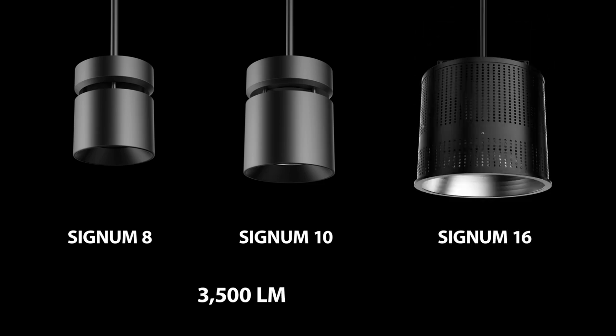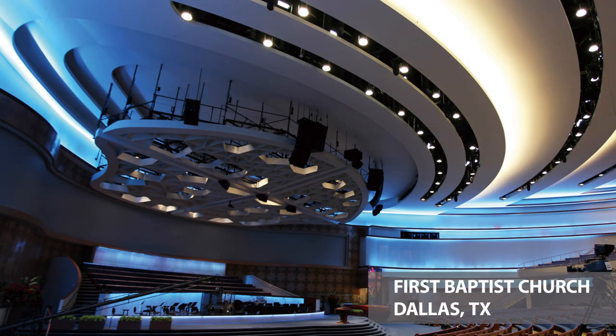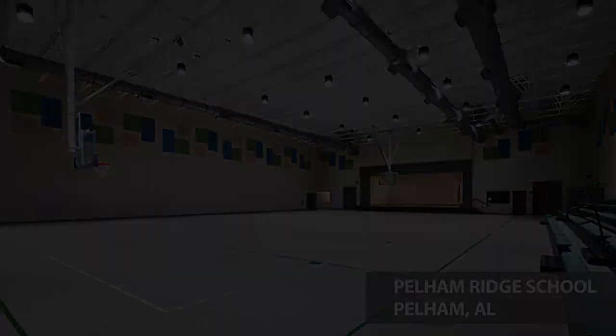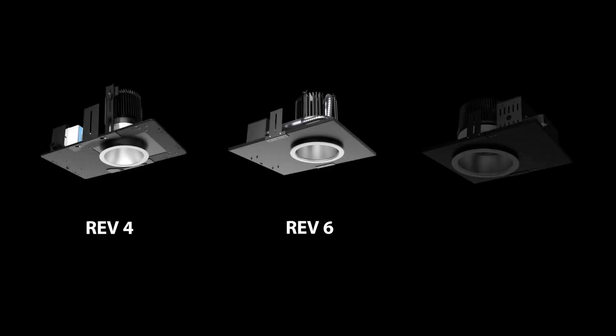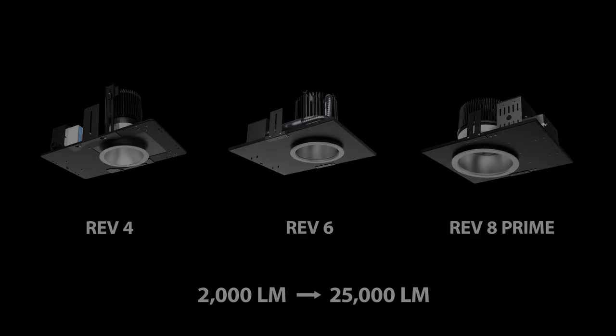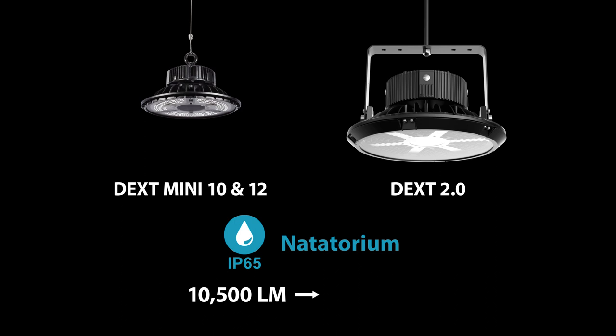Other fixtures in the Saver line include the Signum series, coming in 8, 10, and 16-inch diameters, which are popular fixtures for churches, gyms, and K-12 projects. The Rev series has our recessed downlights coming in 4, 6, and 8-inch diameters. And the DAX series, which has more of an industrial look, but in terms of light output, it's actually quite nice.